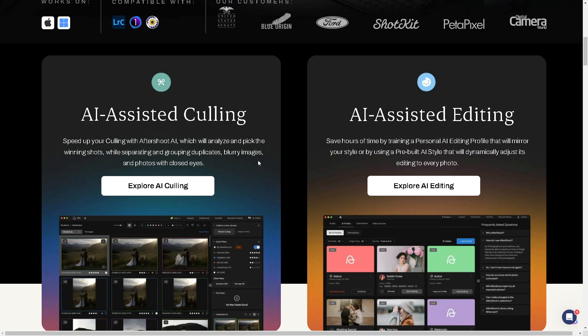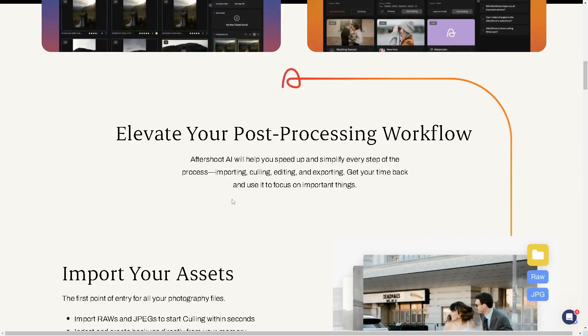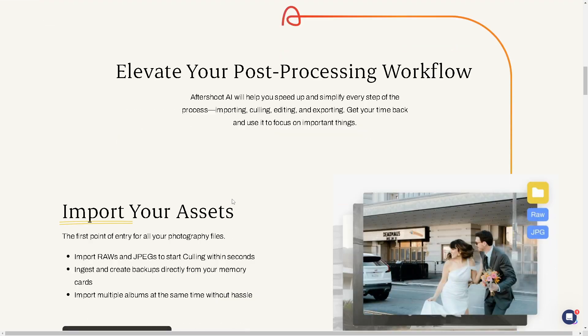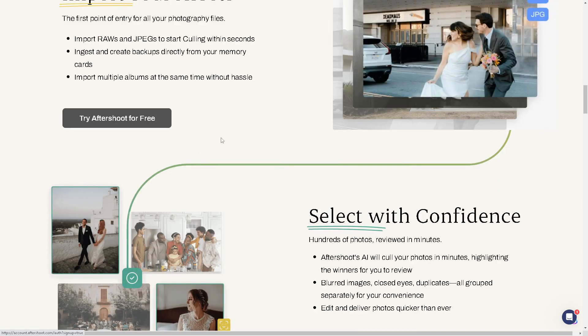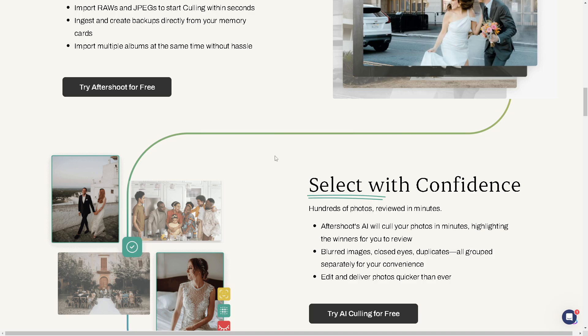You can explore features like AI-assisted culling — After Shoot AI will analyze and pick the winning shots while separating and grouping duplicates, blurry images, and photos with closed eyes. With AI-assisted editing, you can save hours of time by training a personal AI editing profile that mirrors your style, or by using a pre-built AI style that dynamically adjusts its editing to every photo. After Shoot helps you speed up and simplify every step — importing, culling, editing, and exporting — so you can get your time back and focus on what's important. You can try After Shoot for free, and as a user of both apps, you can select with confidence.